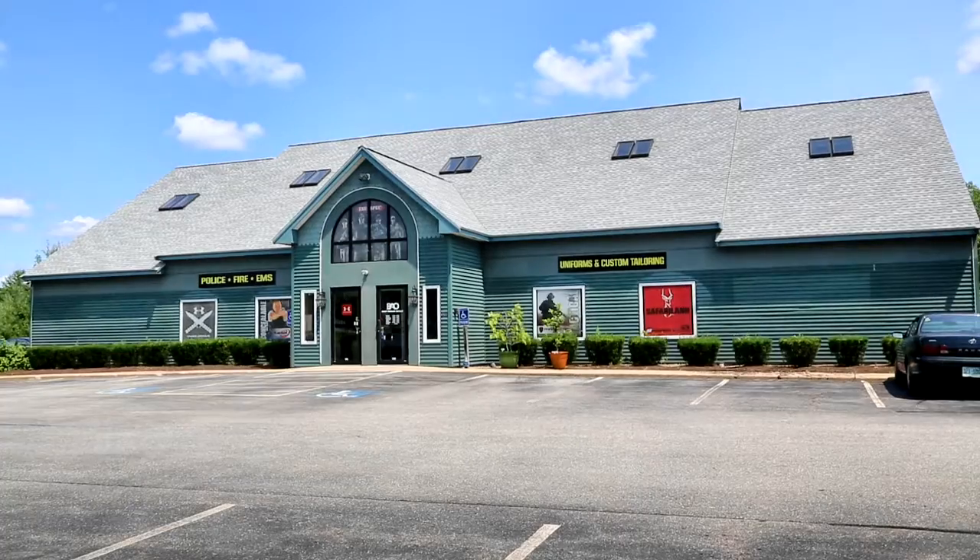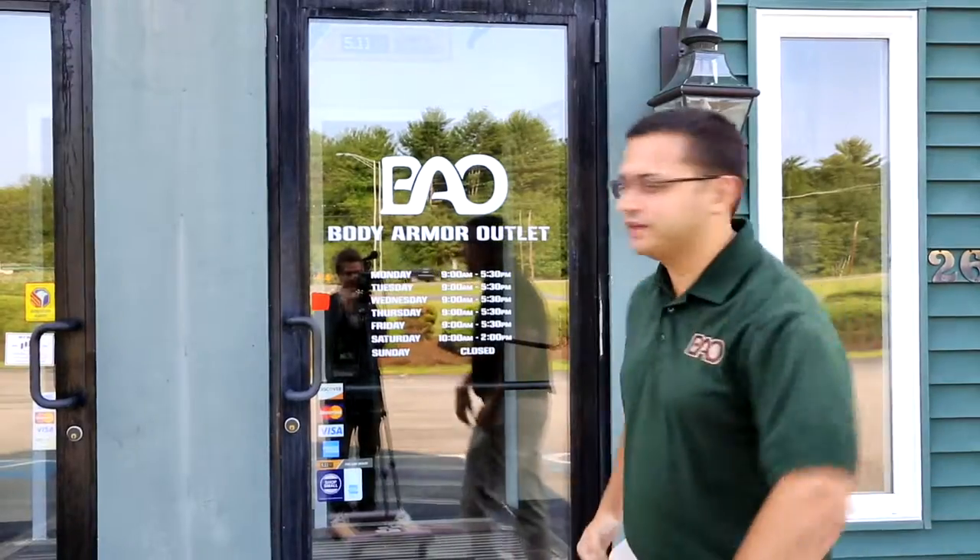Alright, so we're here at Body Armor Outlet, 26 Armor Road, Salem, New Hampshire. Come on and let's take a tour.